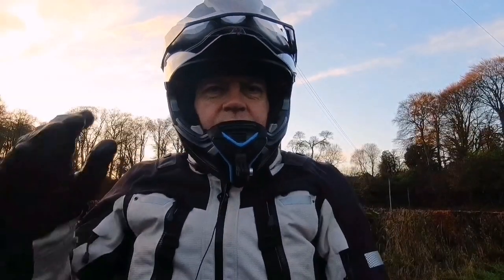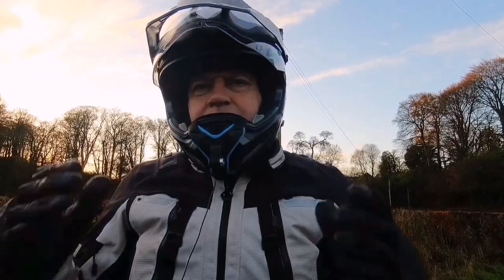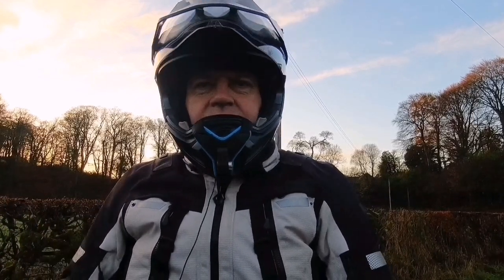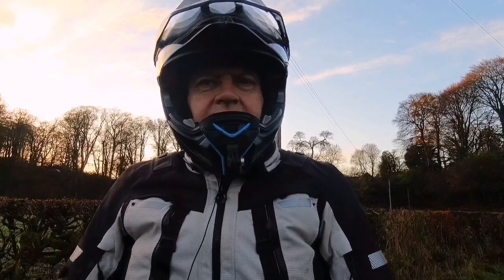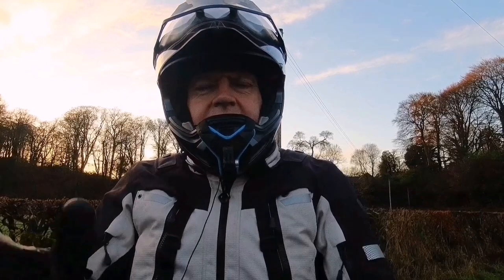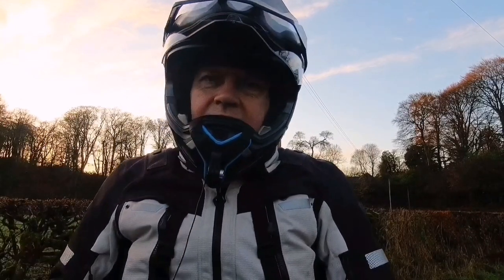Somebody asked me about pure street-oriented tyres for the Himalayan. Now, I'm probably the wrong person to ask for this, because I've got Metas E07s on here, which are a 50-50 off-road tyre. It's hard to find just a straightforward street-oriented tyre for a profile that's as narrow as that, especially the front tyre on a Himalayan.